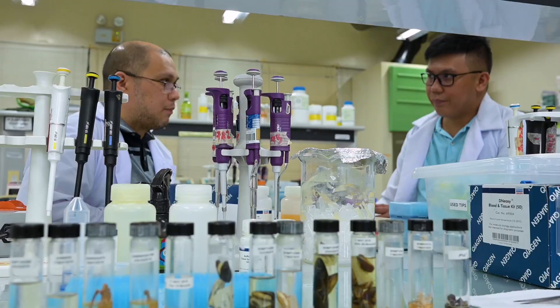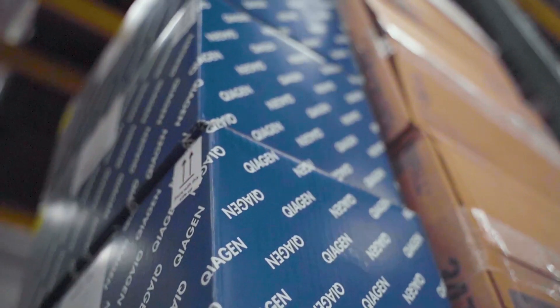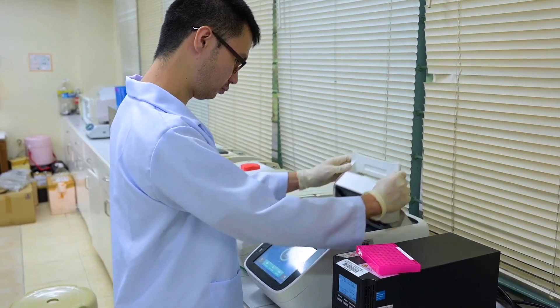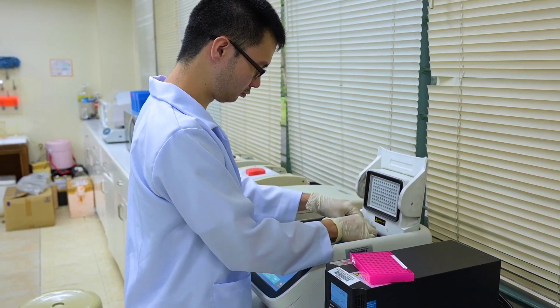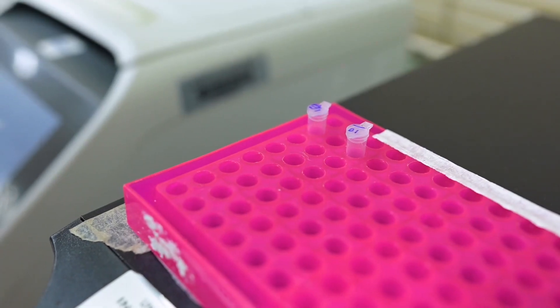The major benefit of using Qiagen products is that we are guaranteed of superior quality, and therefore we get a high yield of DNA for DNA extraction regardless of what tissue type. For DNA extraction, we use the DNA blood and tissue extraction kit, and we also use the plant DNA extraction kit.